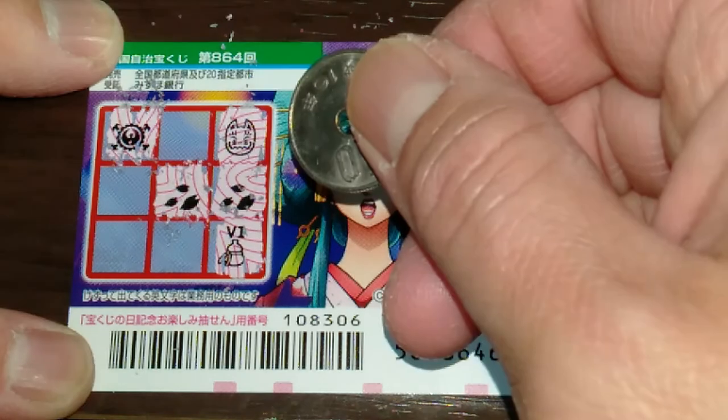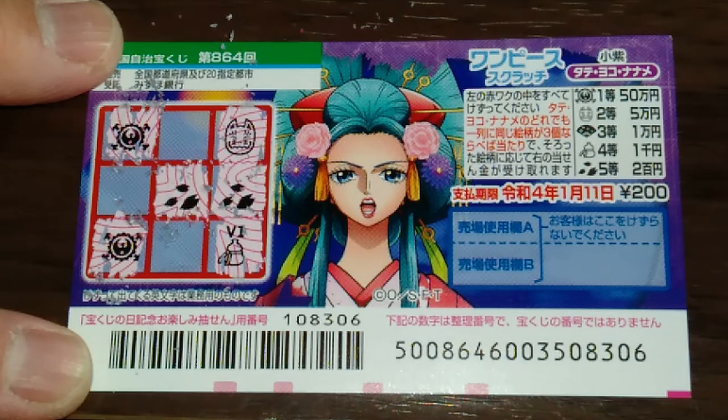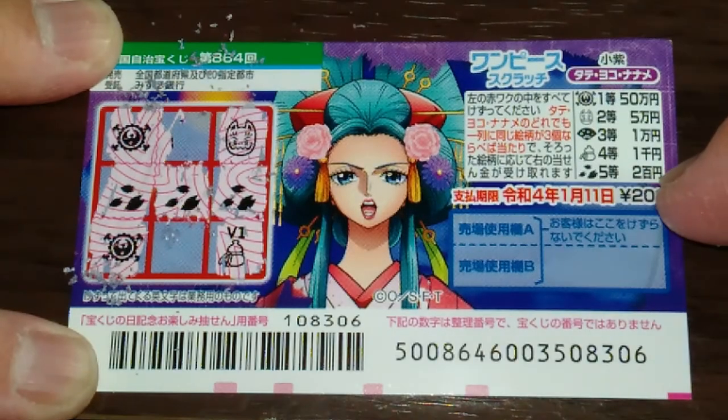Yeah right. Okay, next I'll go to the bottom left corner. And another steering wheel — that's Ito, Gojumanen. What do you think guys? Am I going to win Gojumanen? Come on! Nope. I won my money back though. Three of a kind — that is Goto, Nihakuen.